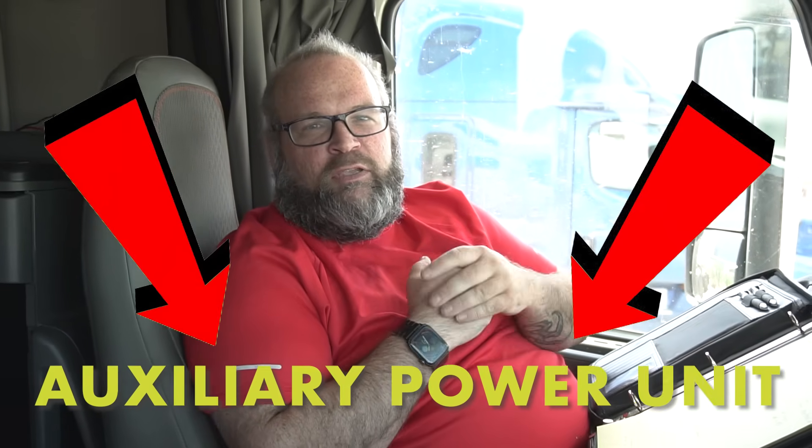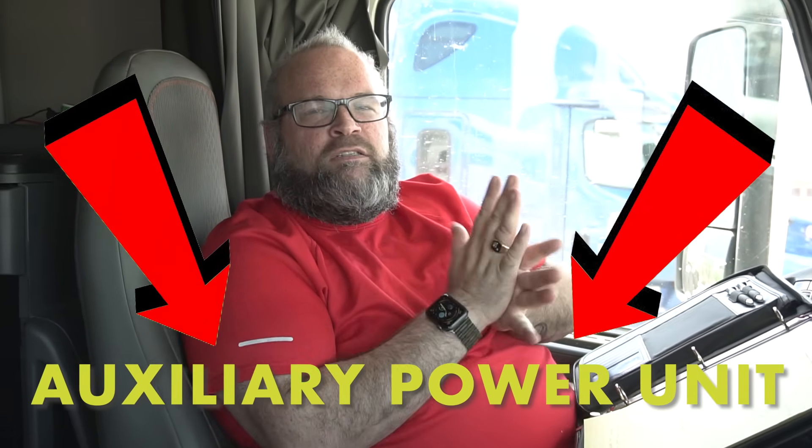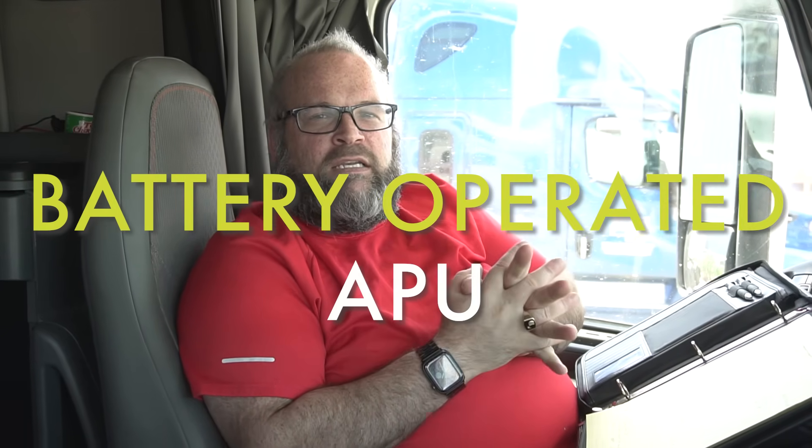Hi y'all, this is Dave coming from my rolling house. Today we're going to talk about APUs — auxiliary power units. There are two kinds: battery operated and diesel operated. We're going to explain a little bit about each, and then the advantages and disadvantages of having them or not.